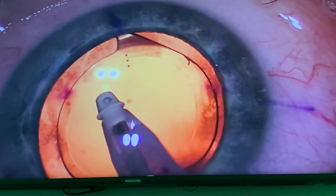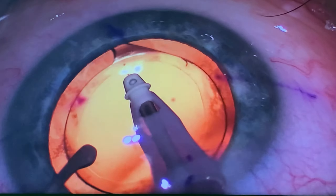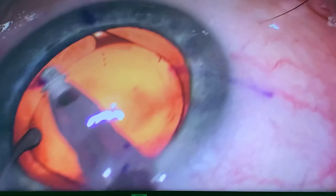And in the eye, you want to be very meticulous because of optics. Polished. Wonderful. You're all done.